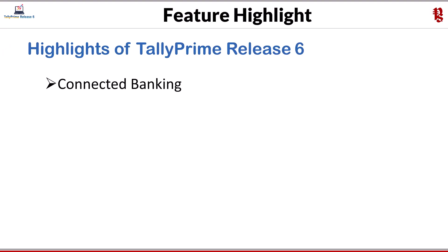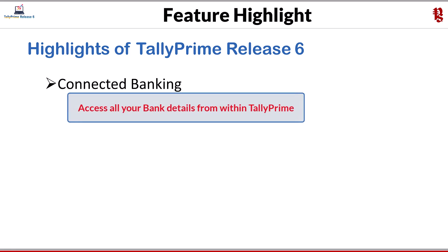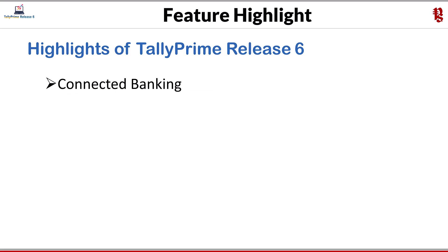The major enhancement of 6.0 is connected banking. Now you can connect your bank accounts to Tally Prime with top-tier security and access real-time bank statements and balances directly within Tally Prime. This feature will improve cash flow visibility and enable swift decision-making. With connected banking, you need not log into multiple bank portals to access your bank accounts.